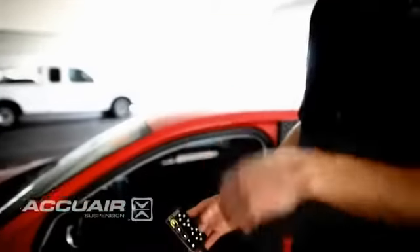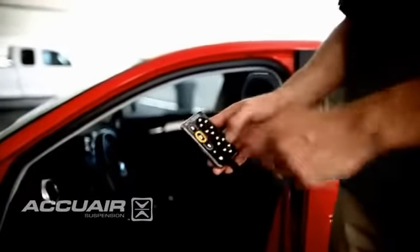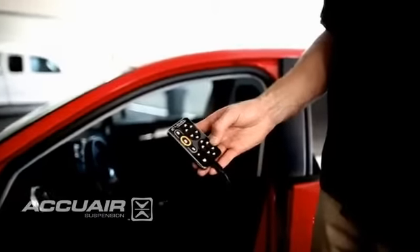The way the E-Level system works is that it uses ride height sensors to measure the height of the vehicle. Position 3 is usually for getting over speed bumps or obstacles. Position 2 is your driving or aligned height. And position 1 is your low cruise. You can have two people in the car, four people in the car, and our system is going to automatically hold it at the right height.